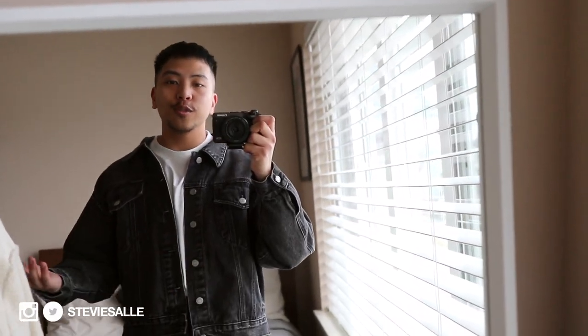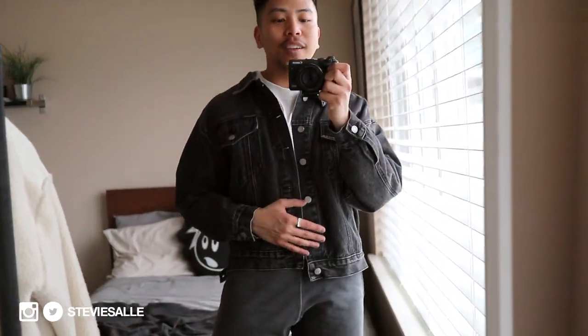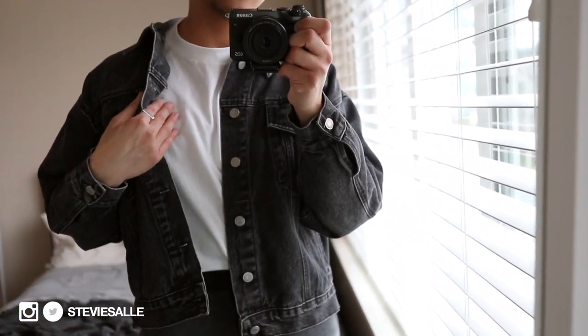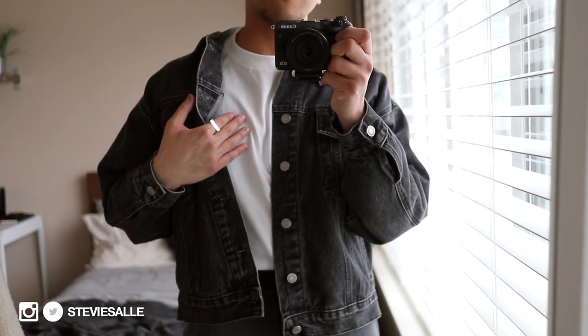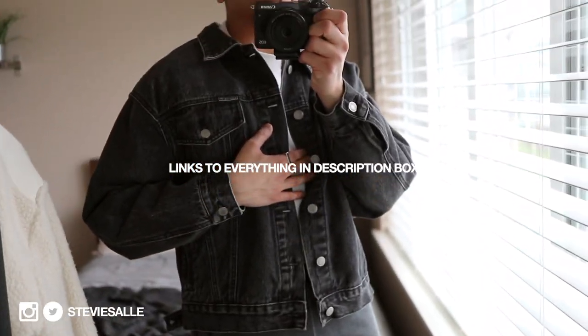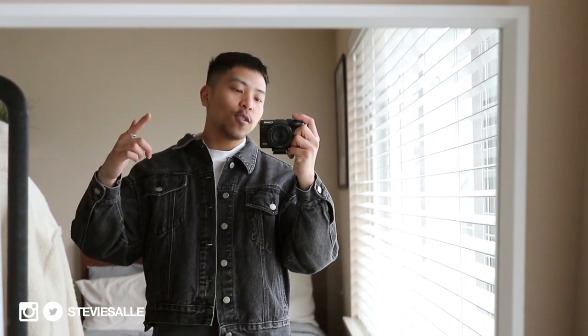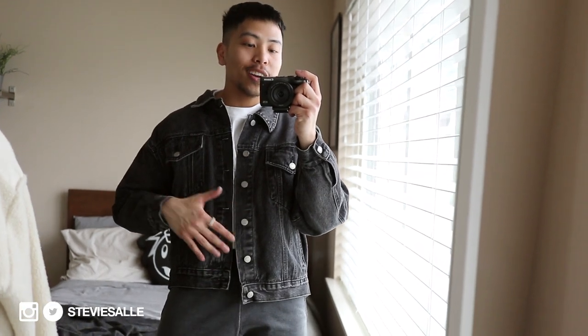Before we do that, as always, gotta break down the fit. Just chilling at home today so nothing too crazy, but I'm recording so I had to come through with the casual flex. The t-shirt on the inside is a heavyweight tee from Everlane, the jacket is from a vintage store here in Seattle called Rove, the pants are the Coldbox and Worn sweatpants.